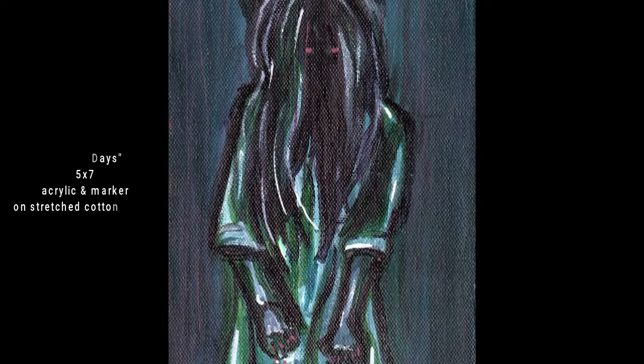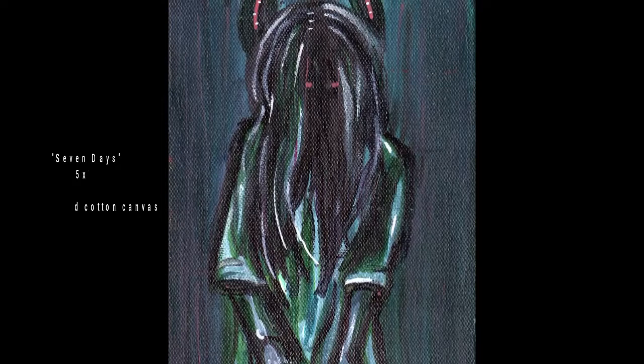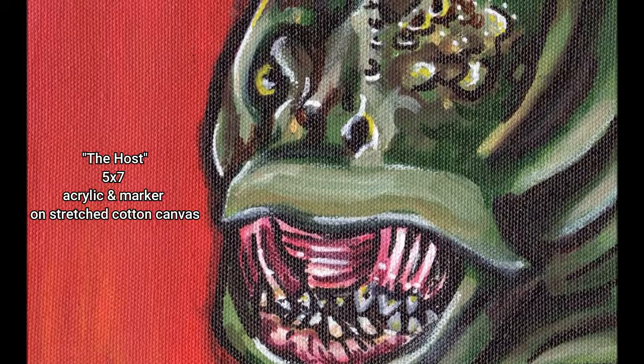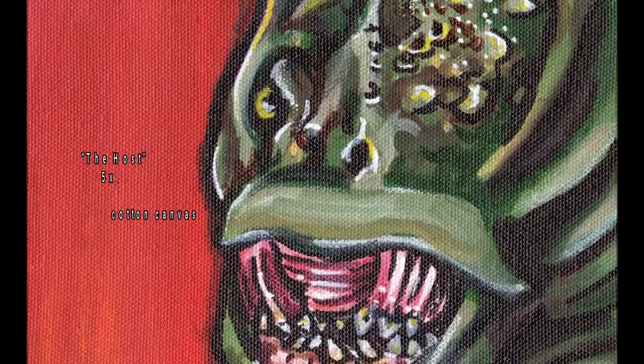That one with the red halo was actually rejected from some DeviantArt group for being inappropriate, which I still don't understand. It's very subtle. If you can figure it out, let me know. This one, I think it's supposed to be kind of like a kaiju thing — specifically the one from The Host, which is an awesome monster movie that also has some underlying political metaphors to it. I liked using the red with the green because they're contrasting colors. For some reason I find this monster adorable.